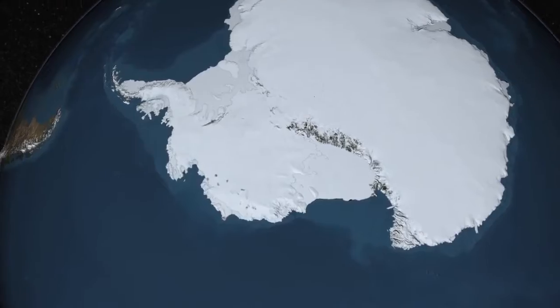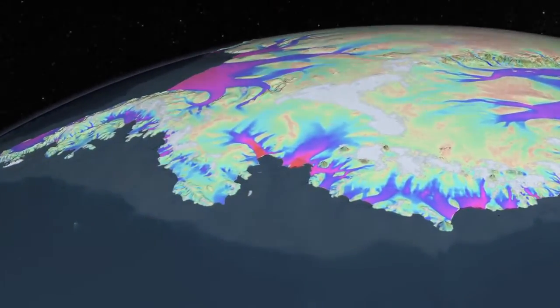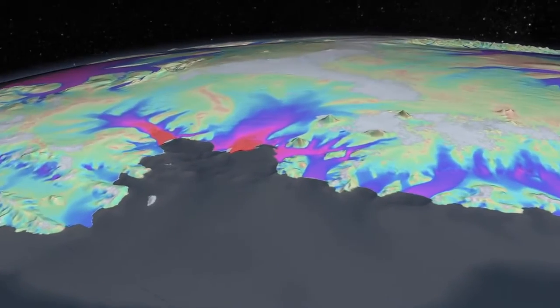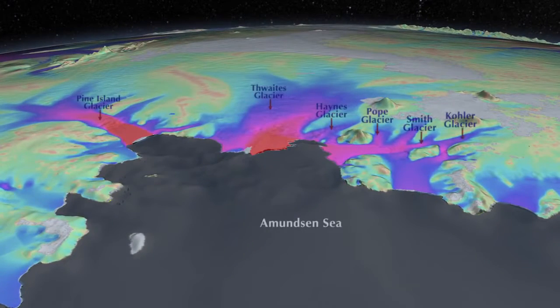We are heading towards a particular sector of Western Antarctica draining into the Amundsen Sea. This sector is drained by six glaciers. The biggest ones are Pine Island Glacier and Thwaites Glacier. The speed of the glaciers measured by satellite is shown in color code: red is fast, blue is slower, and green is the slowest.